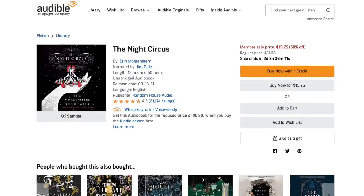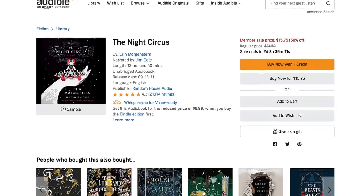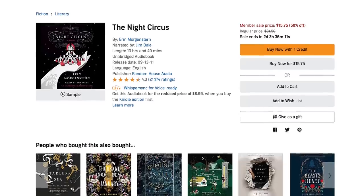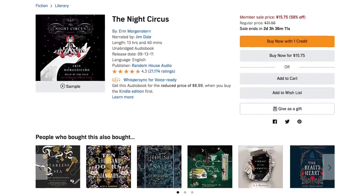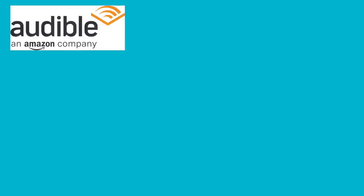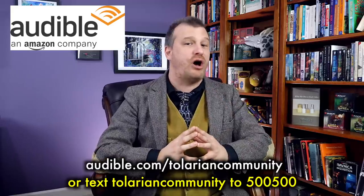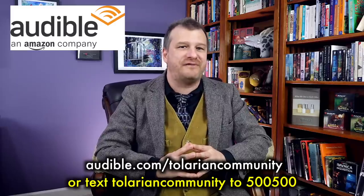I wish to recommend The Night Circus by Erin Morgenstern — the story of two powerful, mercurial magicians who make a bet, one whose true nature involves their magically talented children engaging in a lifelong battle of imagination and will. Perfect for the black mage at heart. Use your free credit on any audiobook at Audible by directing your browser to audible.com/TolarianCommunity or texting Tolarian Community to 500-500.